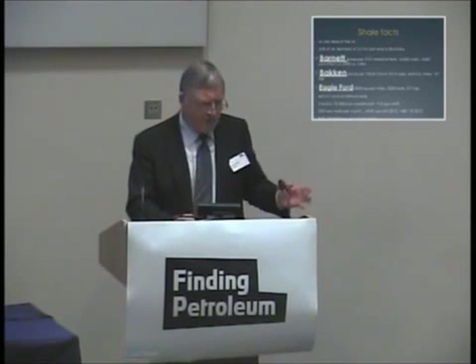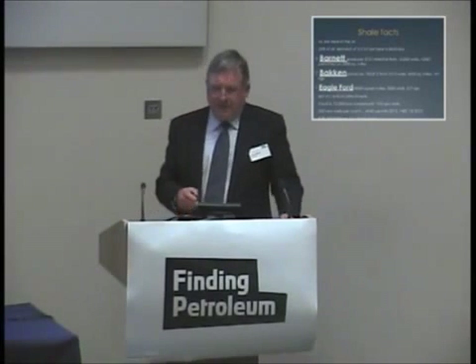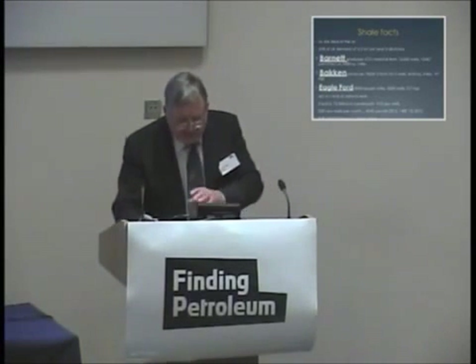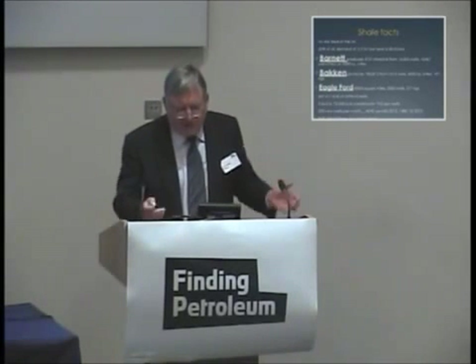The one I want to talk about is Eagle Ford, which is the poster child. That's 8,000 square miles, 3,500 wells, 217 rigs, and it produces two BCF per day. So if you want to reproduce the Eagle Ford for your two BCF per day, you're going to need 8,000 square miles, 3,500 wells, 200 rigs. It's not going to happen.